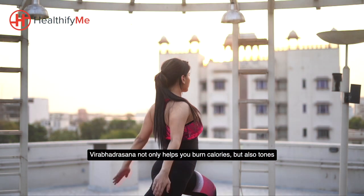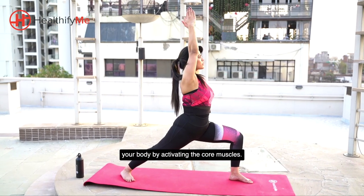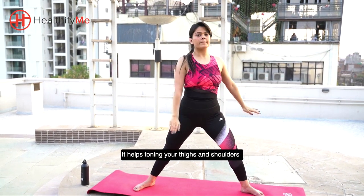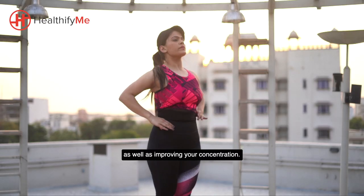Veerbhadrasana not only helps you burn calories but also tones your body by activating the core muscles. It helps tone your thighs and shoulders as well as improving your concentration.